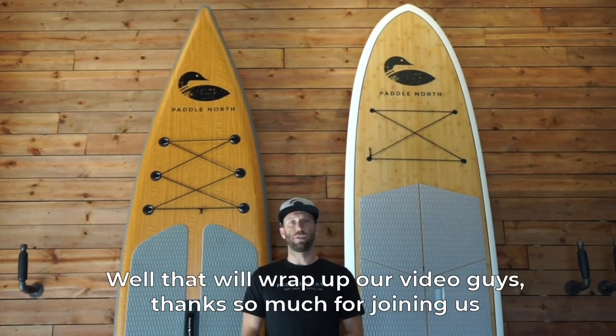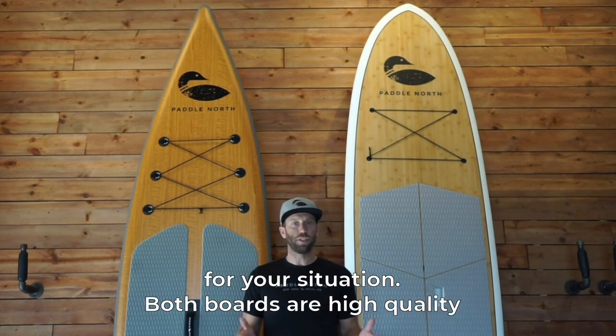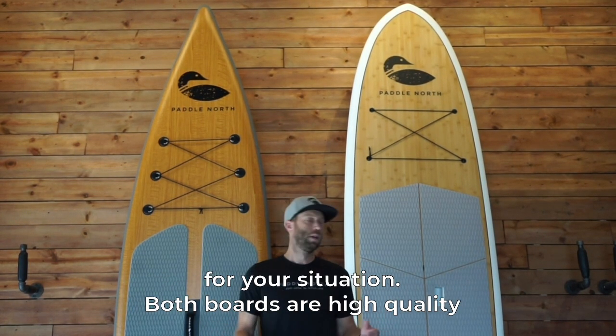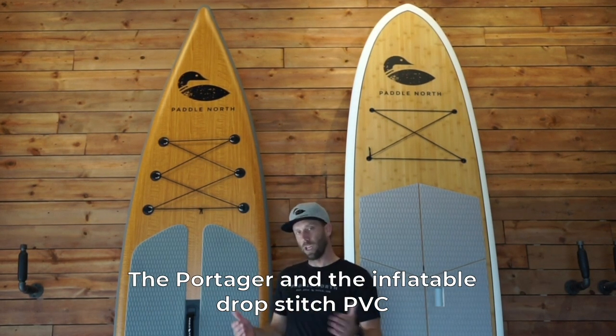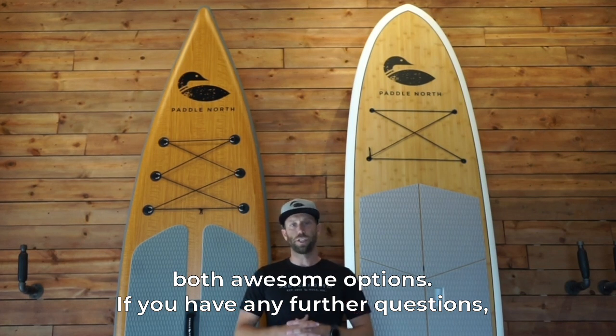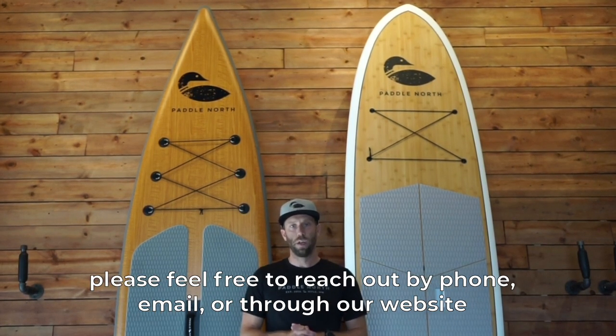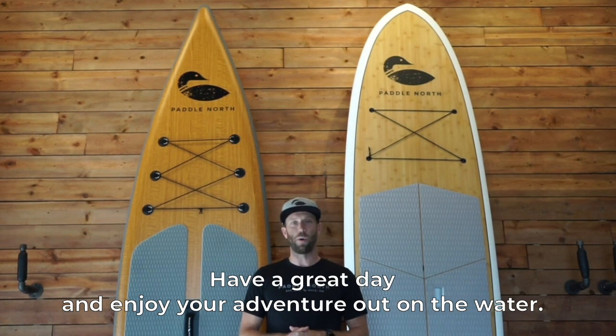That'll wrap up our video, guys. Thanks so much for joining us. There really isn't a wrong choice — just think about what would work better for your situation. Both boards are high quality: the Loon in solid bamboo composite, and the Portager in draft-stitch PVC — both awesome options. If you have any further questions please feel free to reach out by phone, email, or through our website. Have a great day and enjoy your adventure out on the water.